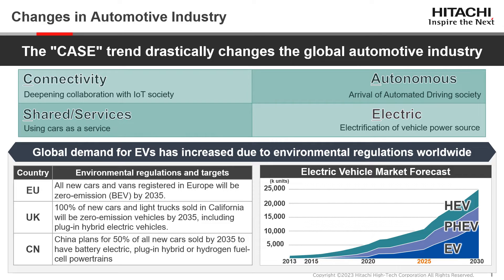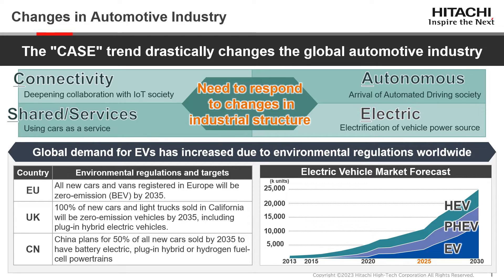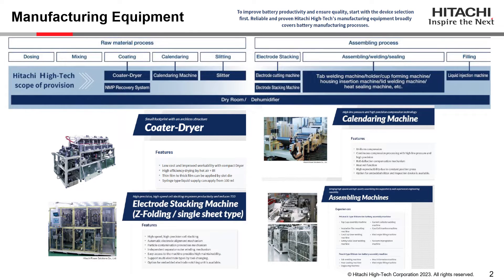The CASE trend is drastically changing the global automotive industry. The word CASE stands for Connectivity, Autonomous, Shared and Services, and Electric. Based on this background, many countries are actively establishing environmental regulations and targets, and global demand and market forecast for electric vehicles are expected to expand steadily, as shown in the graph on the bottom right.